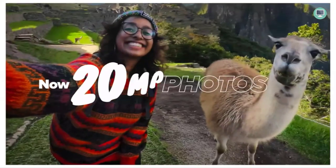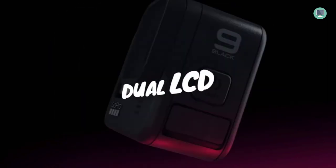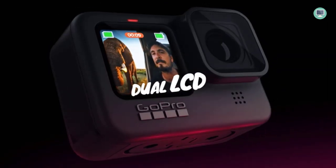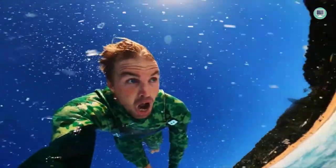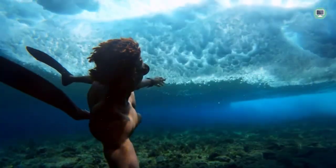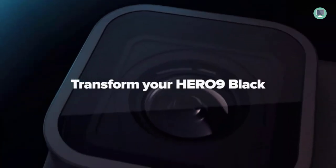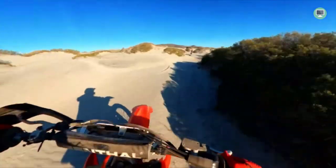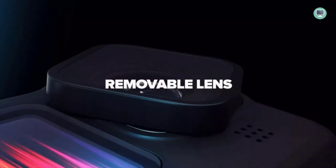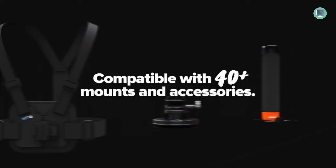The GoPro Hero 9 Black can shoot stunning video at up to 5K resolution, perfect for maintaining detail when zooming in on a subject. It can also capture crisp pro-quality photos with 20MP clarity. With Superphoto, the camera can automatically select the best image processing settings for you, resulting in stunning photos that will look great on any device.